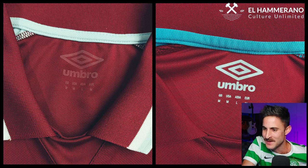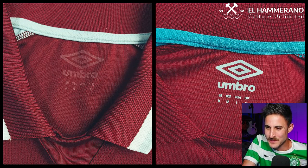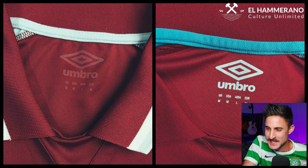This brings us to the inside neck size guide. On the left, the original size guide is pretty much transparent. On the not-so-authentic on the right, they use a bold white size guide. Subtle but important.